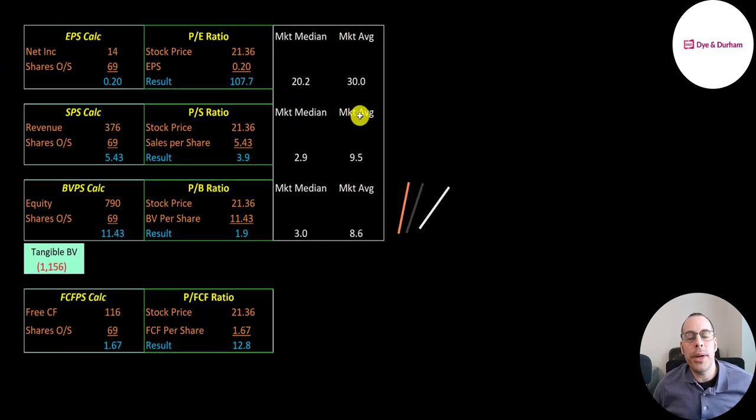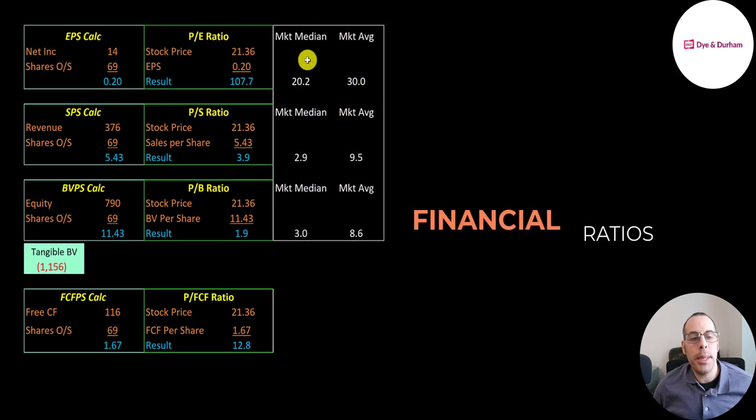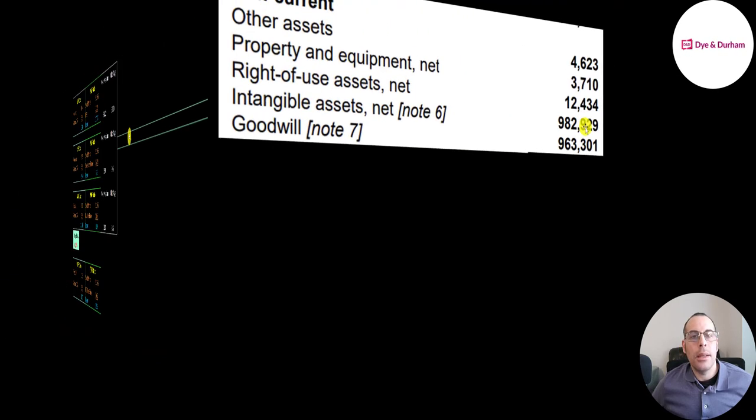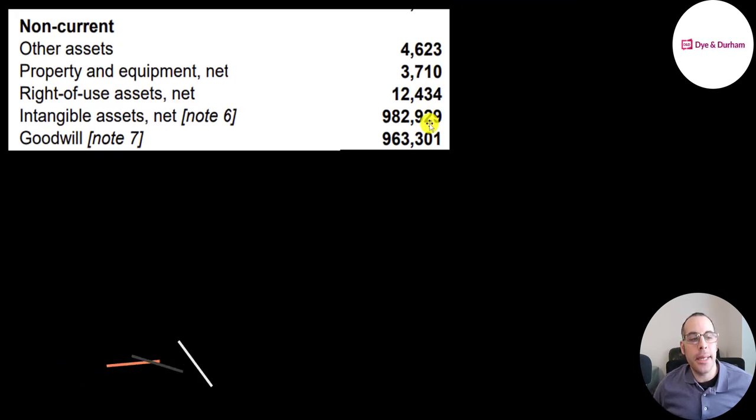Let's look at their financial ratios. They have a really high PE of 108 — that's stock price over earnings per share. Price to sales is pretty good at 3.9. A really good price to book of 1.9. But they do lots of acquisitions so they have negative tangible equity. And a pretty good price to free cash flow of 12.8 — that's stock price over free cash flow per share.